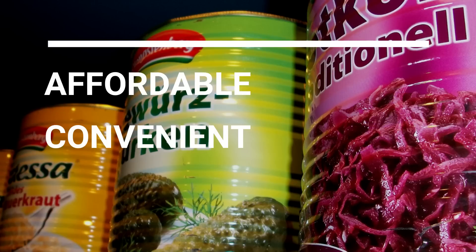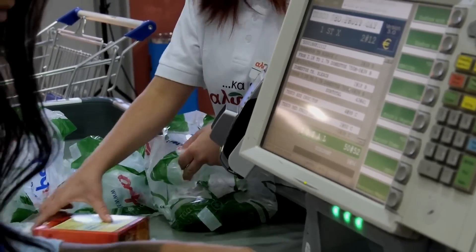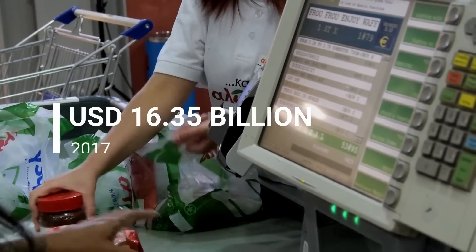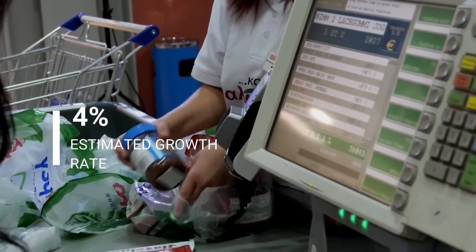Canned food is affordable, convenient, and easily accessible. The US canned food market size was estimated at $16.35 billion in 2017 and is estimated to grow at a rate of 4%.